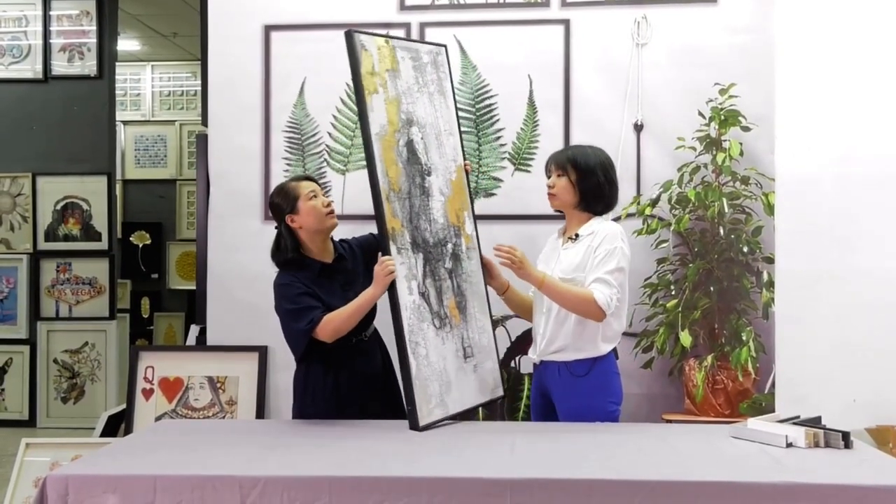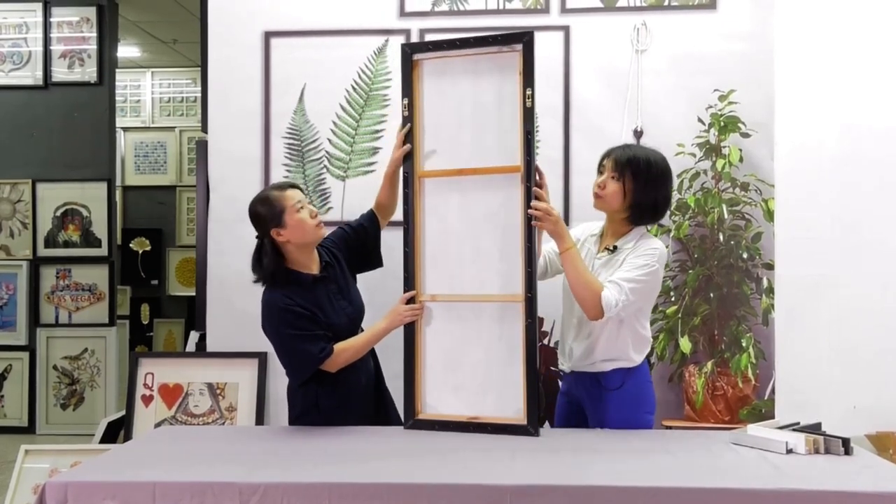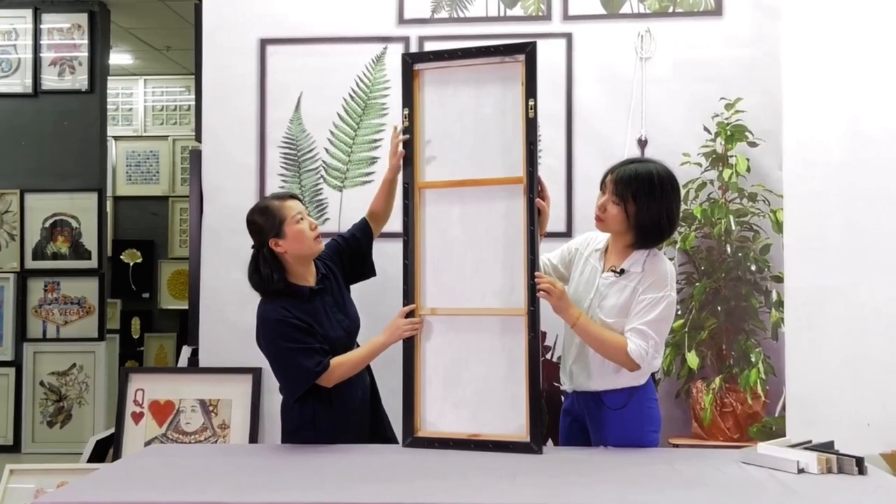This is the black piece frame. You can see the back — there are two metal hooks on the back, on the top.